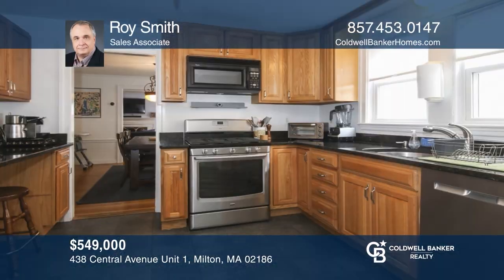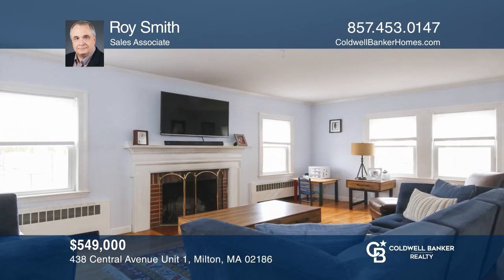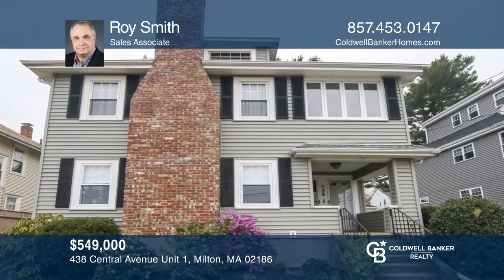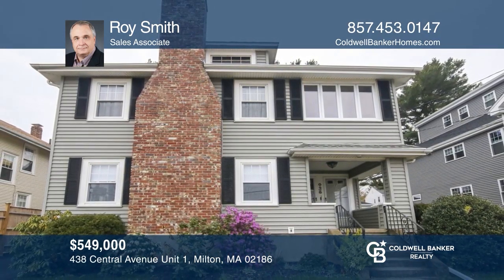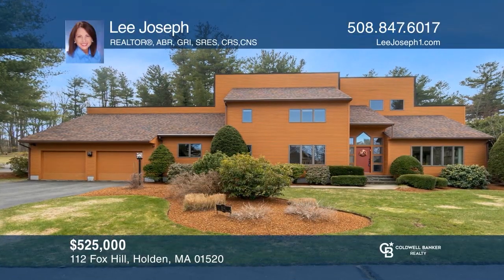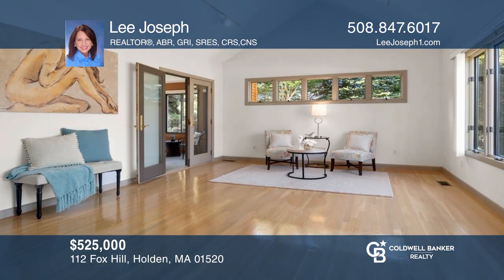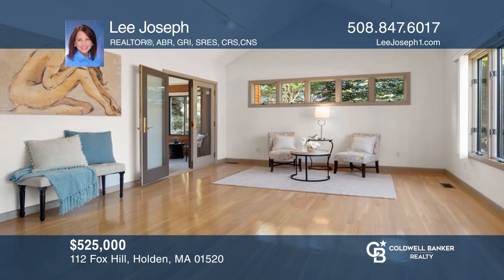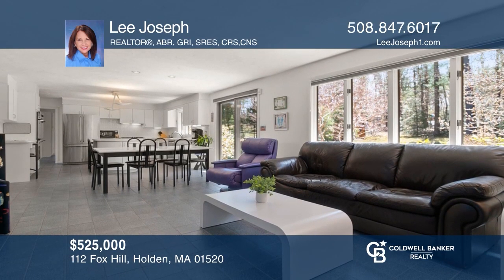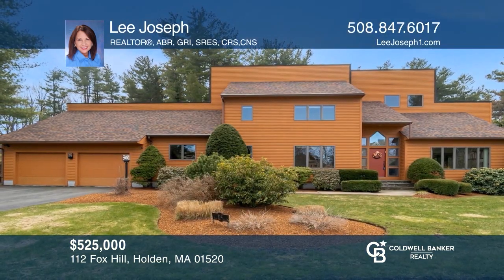Enjoy two-level living in this spacious, versatile condo featuring an updated kitchen, a living room with a working fireplace, and a finished basement located in Central Milton. Call Roy Smith today. This Fox Hill Contemporary is found near recreation areas in town. This sun-splashed home offers amazing natural light, soaring cathedral ceilings, an open floor plan, and a new roof. Contact Lee Joseph today.